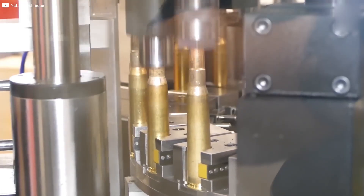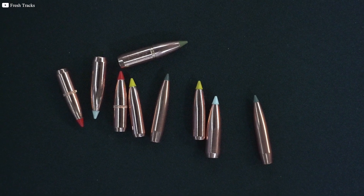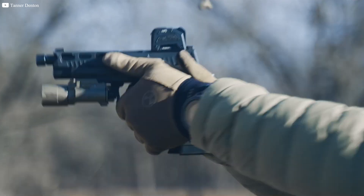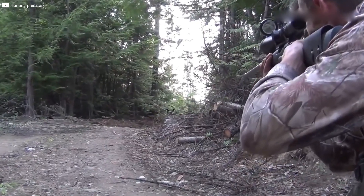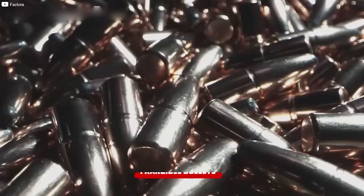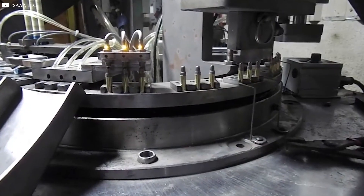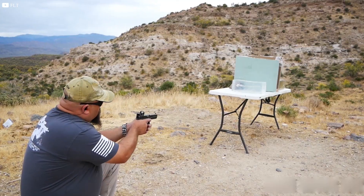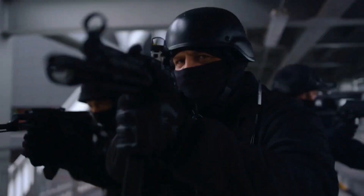While the basic principles of bullet design have remained largely the same, several innovations have improved accuracy, lethality, and efficiency. One notable advancement is the polymer-tipped bullet, which features a plastic tip that enhances aerodynamics and initiates expansion even at lower velocities. Polymer-tipped bullets are popular in hunting, where rapid expansion upon impact is often desired. Frangible bullets are another innovation designed to disintegrate upon impact with hard surfaces. Made from compressed metal powder, these bullets are safer for training environments, as they reduce the risk of ricochet. They are also used in situations where over-penetration could be dangerous, such as close-quarters combat or law enforcement scenarios.